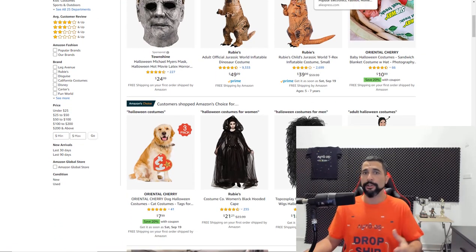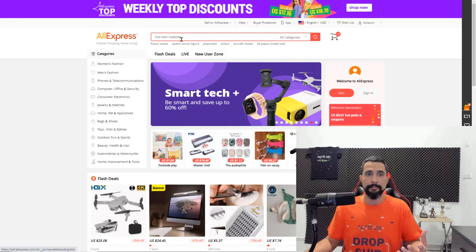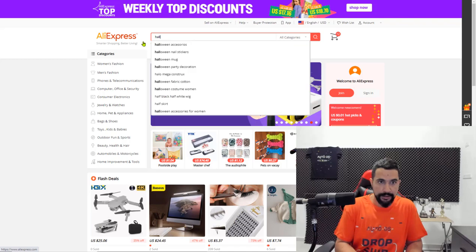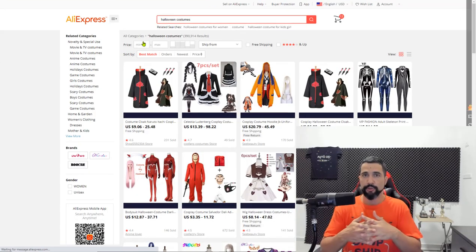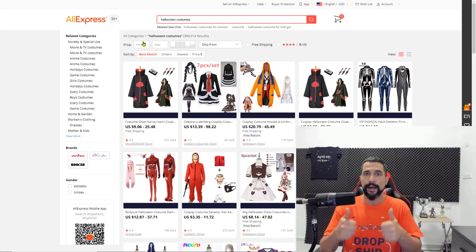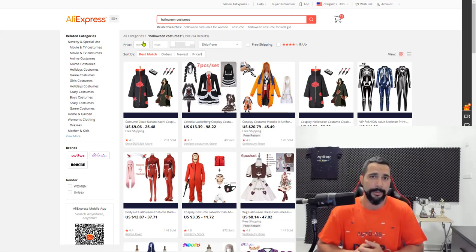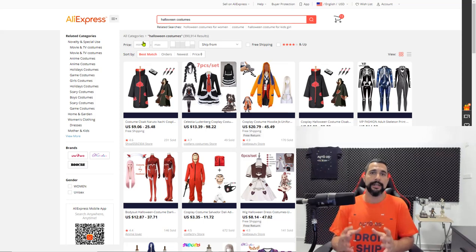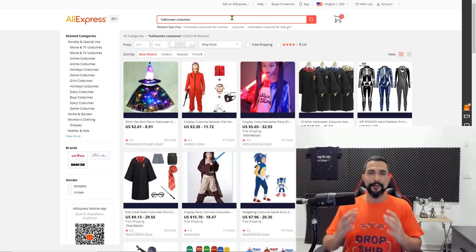You can search Google, you can search IMDb for the best movies and TV shows that came out. Go into your supplier site, search for Halloween costumes, and micro-niche it to whatever popular character came out — that's how you're going to find really hot trending Halloween costumes. That's the first product niche I recommend: Halloween costumes.